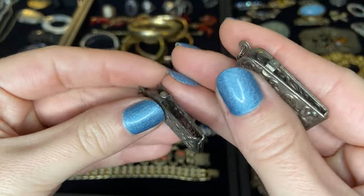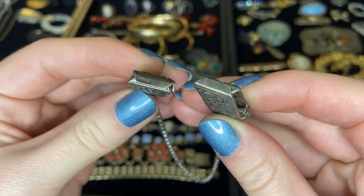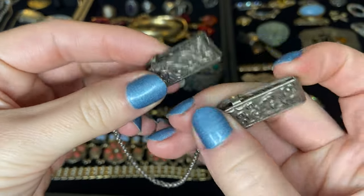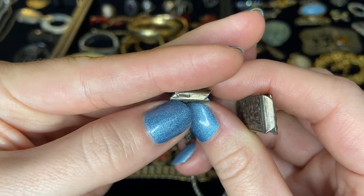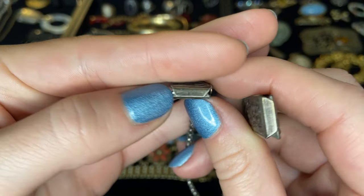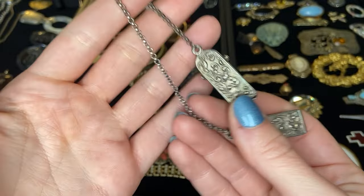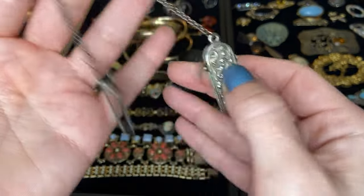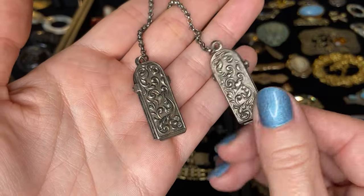So we have this set of clips — is this a sweater clip perhaps? These do look sterling to me. There is a marking here and this actually says Holland, so it doesn't say sterling, it says Holland, which is interesting to me. I believe that these are sweater clips. Beautiful filigree work on those. We'll have to test the metal.